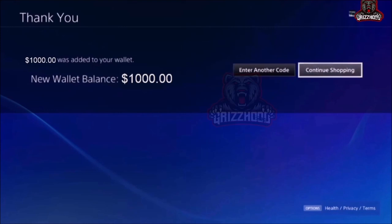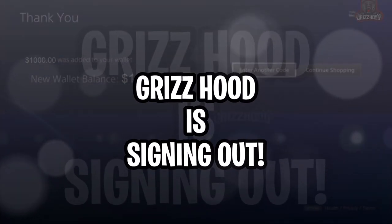Make sure you guys drop a like, subscribe, and turn on your post notifications. I will be dropping into the comment section and helping subscribers, so make sure to comment the correct spelling of your PS4 username down below. Until the next video, Grizhood is signing out.